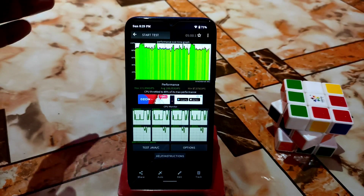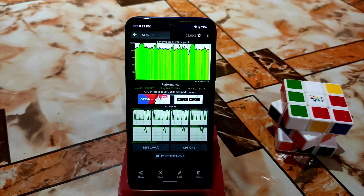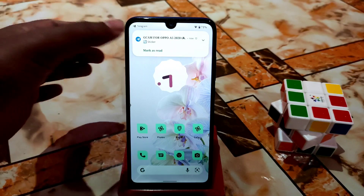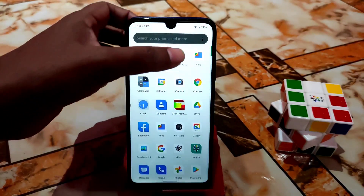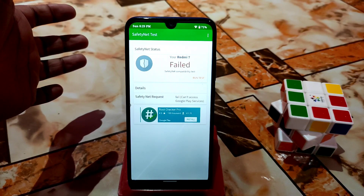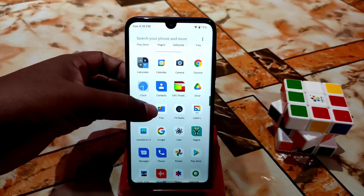RAM management is really great. I don't go by benchmark scores like Geekbench — I believe in real-life performance. CPU throttles to 85%, which is decent for this ROM. Regarding SafetyNet: if you're using Magisk 24 or 24.1, it may pass sometimes and fail other times. I'll provide a separate video for that fix.